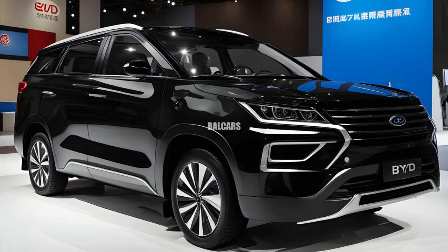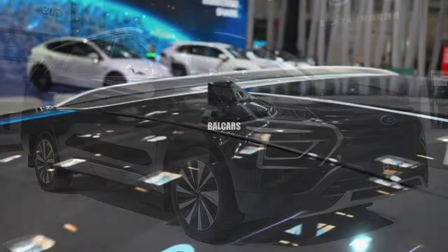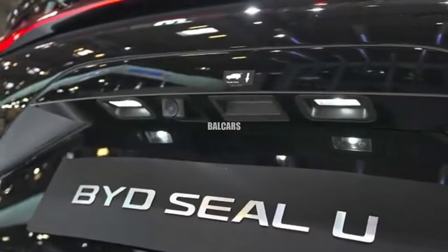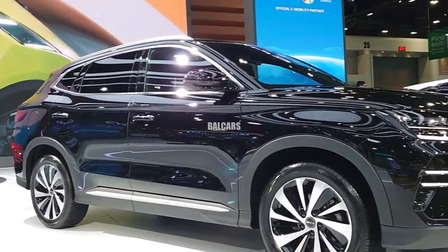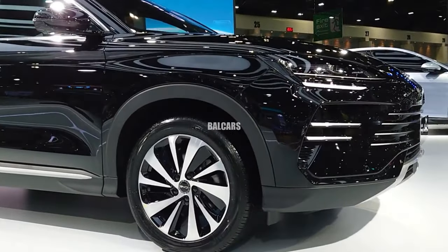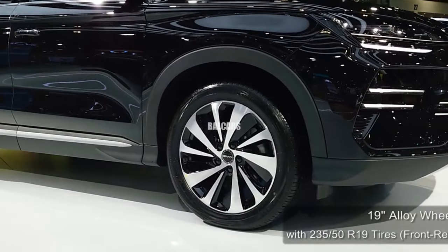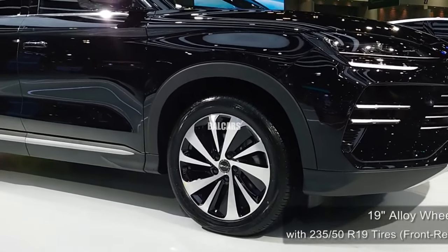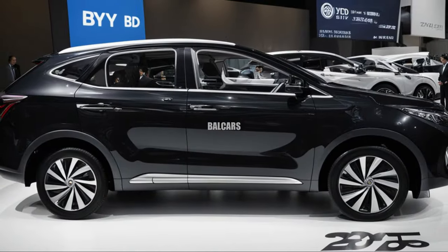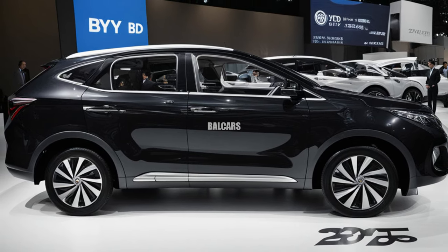With the 2025 BYD Seal U, a midsize SUV, BYD will make its debut in the European plug-in hybrid vehicle market. This is a calculated reaction to the region's growing need for plug-in hybrid electric vehicles, or PHEVs. Families who care about the environment will find the BYD Seal U compelling, as it incorporates futuristic features with attractive looks inspired by the ocean.